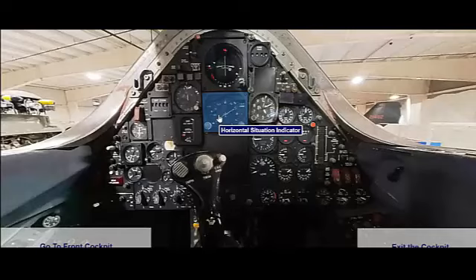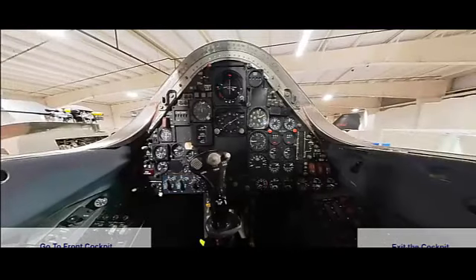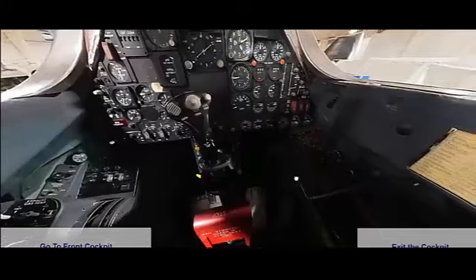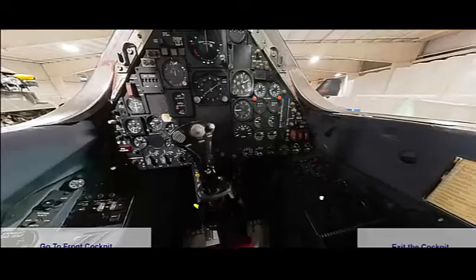The SR-71 Blackbird is renowned for its exceptional performance and technological advancements. The aircraft was powered by two Pratt & Whitney J58-P4 engines, each capable of producing 32,500 pounds of thrust. Each J58 engine delivered an equivalent of 34,000 horsepower, allowing the SR-71 to reach and maintain its high-speed capabilities. The SR-71 had a maximum speed of over Mach 3.2 — approximately 2,200 miles per hour or 3,540 kilometers per hour — making it the fastest air-breathing manned aircraft.